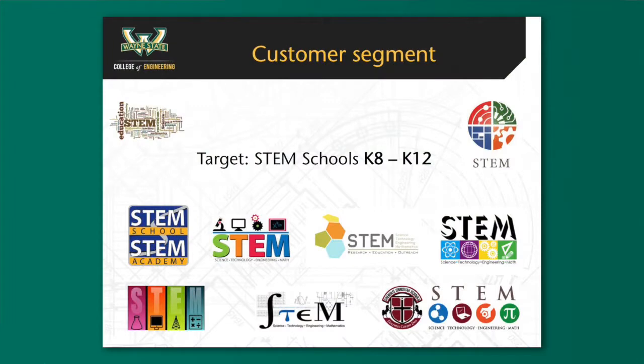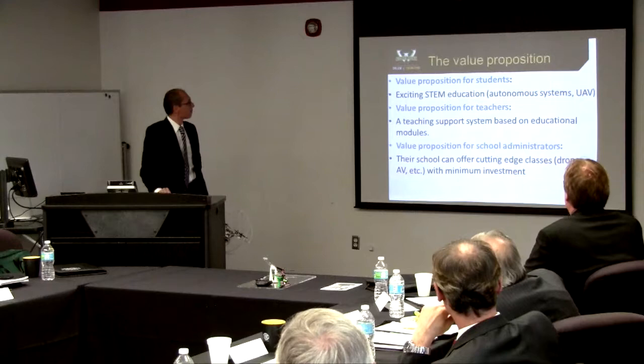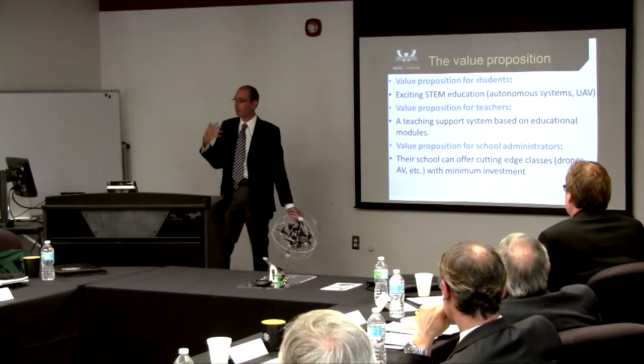Our customer segment is obviously STEM schools — K-8 through K-12. STEM is a very prominent name; there are several STEM logos and brands everywhere because STEM is something important in our country. Our value proposition for students is exciting STEM education in autonomous systems and UAVs in particular. For teachers, a teaching-support system with an educational model so they can improve the curriculum. And for school administrators, they can propose cutting-edge classes and have a more competitive program.